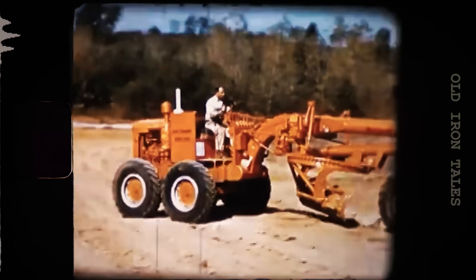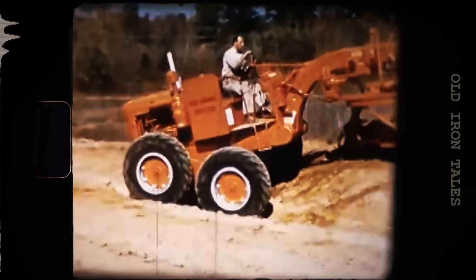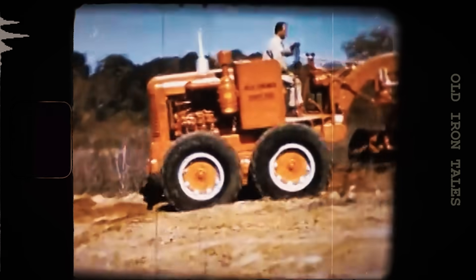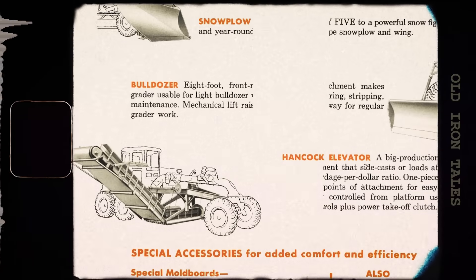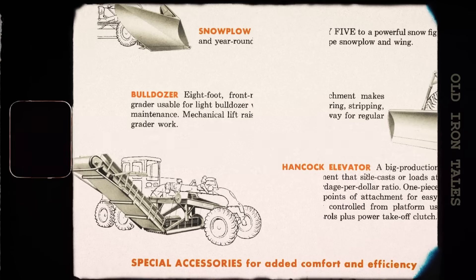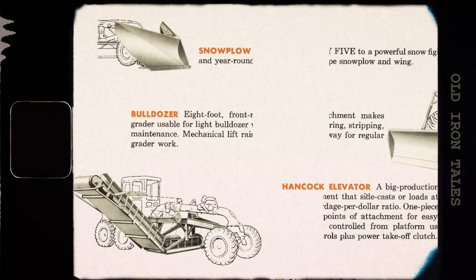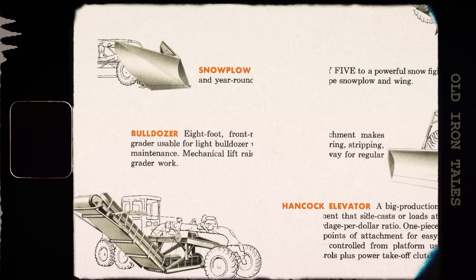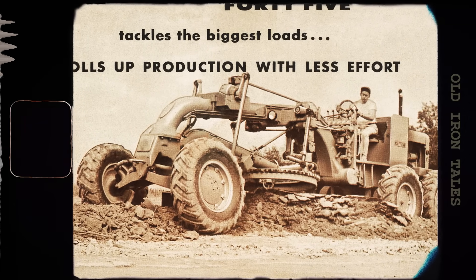In 1955, Allis-Chalmers remarketed their improved machine as the Model 45. This grader featured a six-cylinder 516 diesel engine rated at 120 horsepower. With a snowplow attachment it could cut a nine-foot path through deep snow, while a 12-foot wing plow pushed that snow even further to slow drifting on wind-swept plains. For blizzard-prone regions, they offered an optional fully enclosed cab that allowed year-round operation.